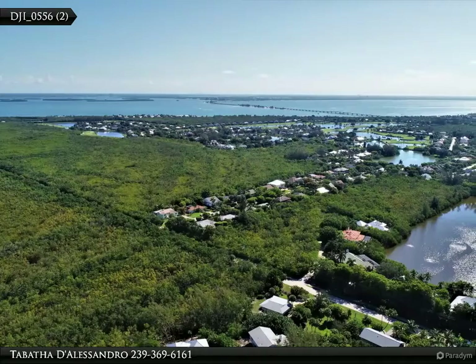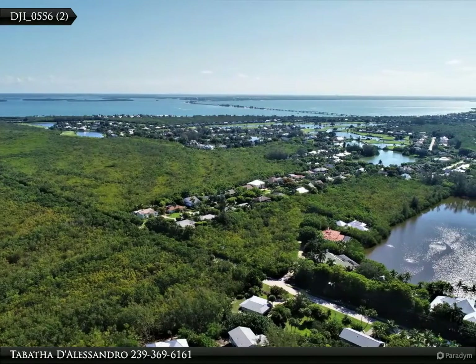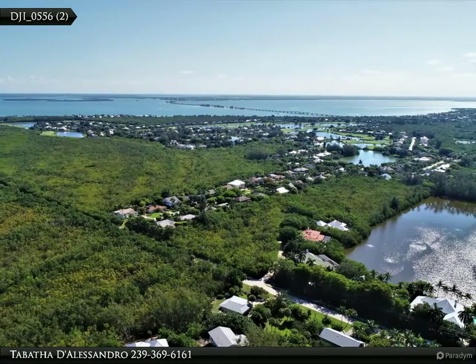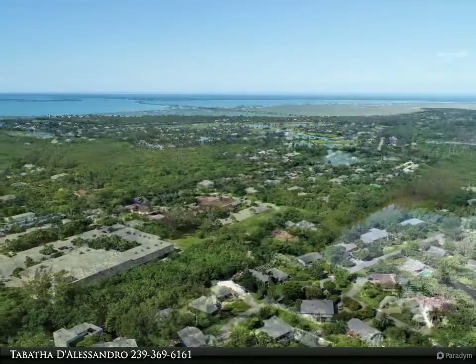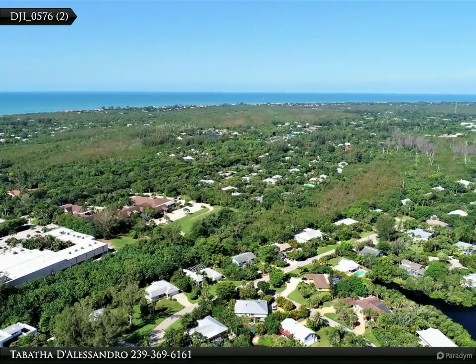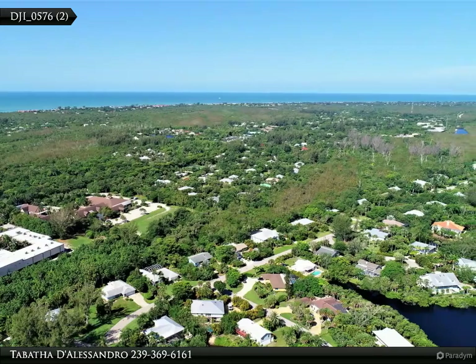And the price — this is a price you would expect to pay for a condo in Sanibel, but this is a single family home. Are you ready to see it in person? Call today for your private tour.